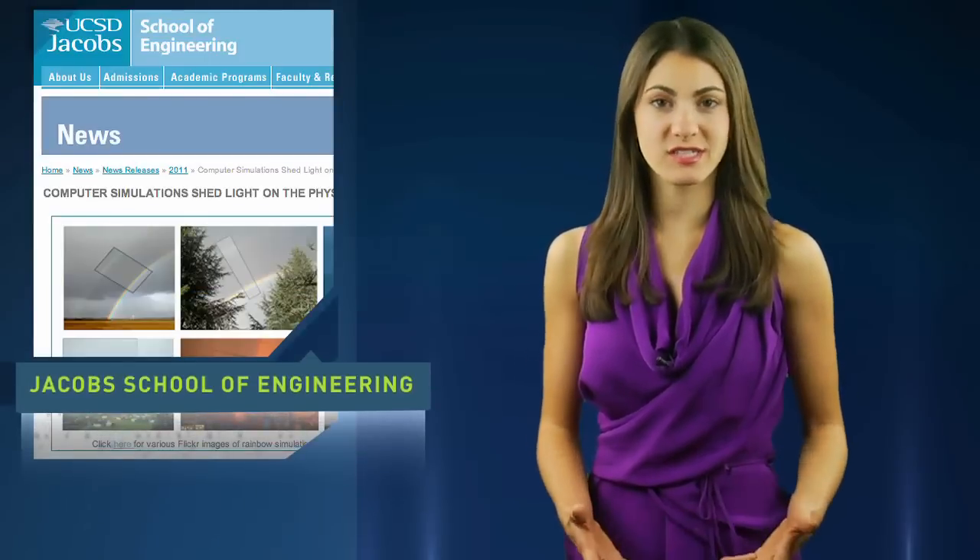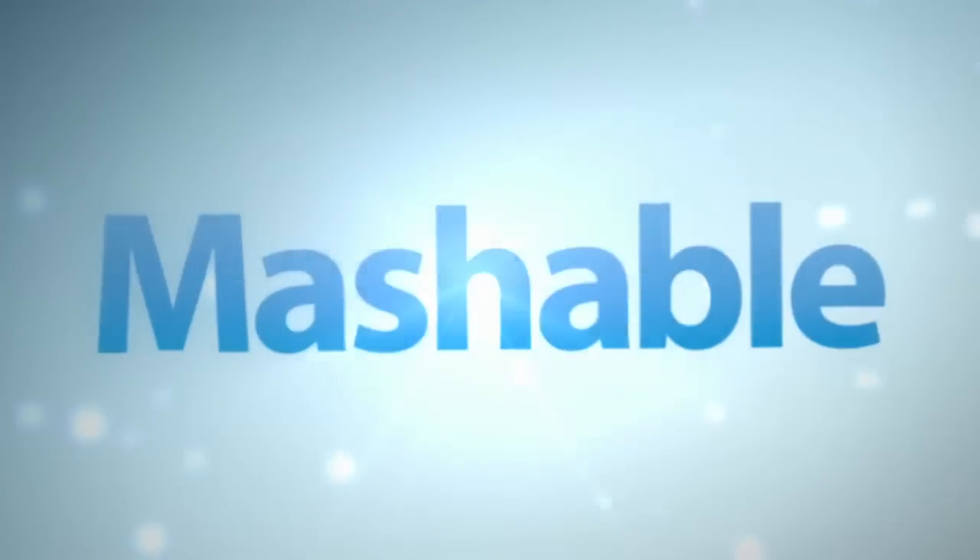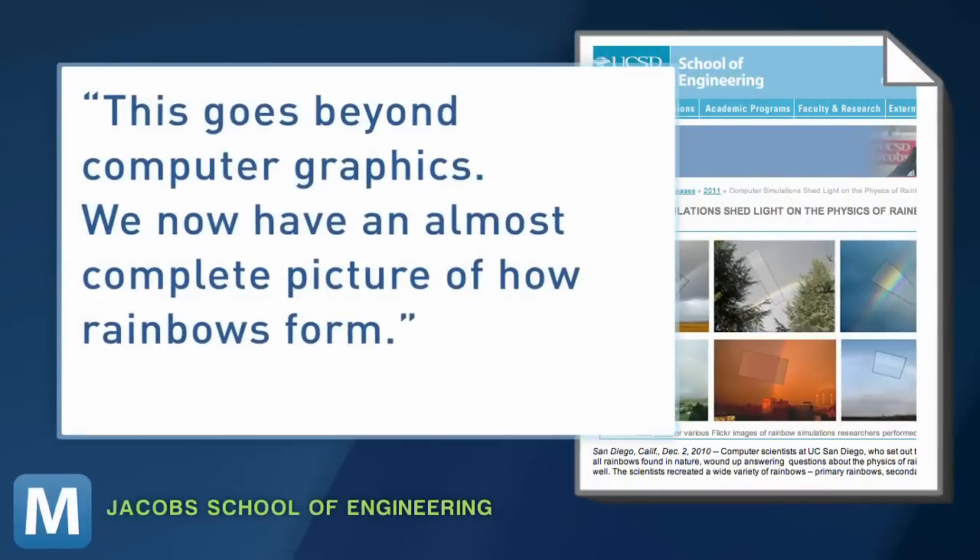The researchers are scheduled to publish their findings this month. Computer science professor Henrik Wan-Jensen is part of the team. He's familiar with animation, having worked on such films as Avatar, but even he says this goes beyond computer graphics.